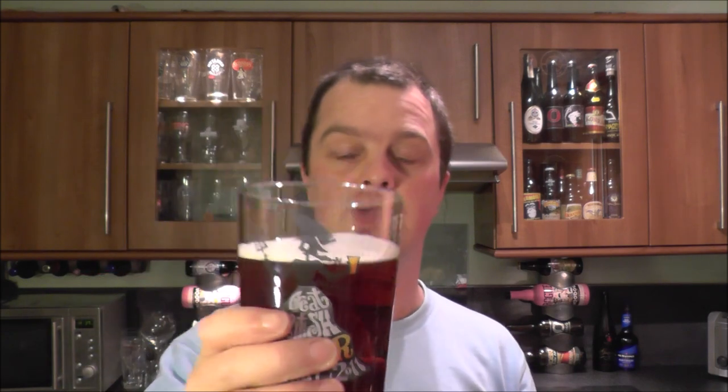This is a big malt bomb of a beer. Cheers! At four percent, that's a really good session bitter. It's nicely carbonated — it kind of fizzes on the tongue.